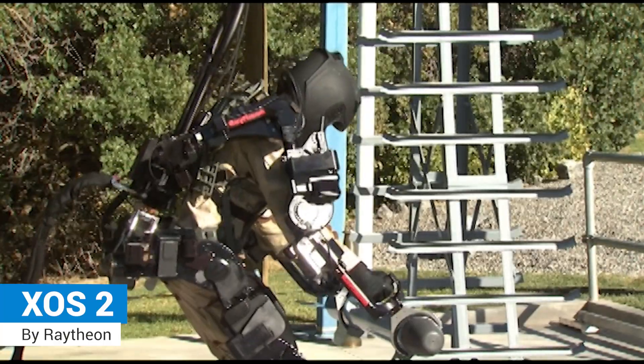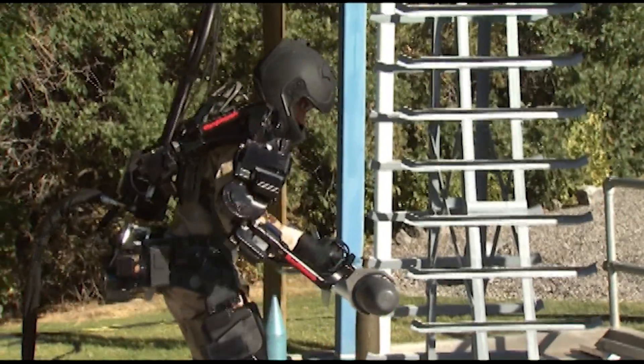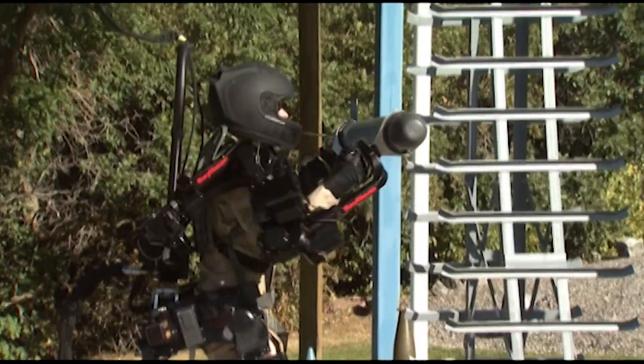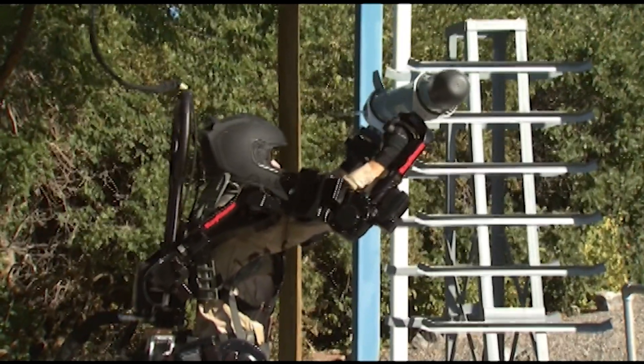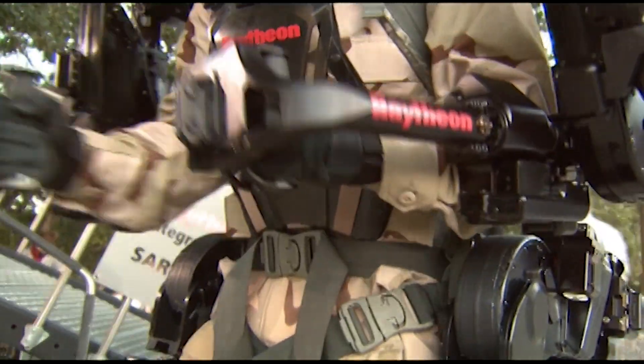XOS-2: commonly referred to as the Iron Man suit, XOS-2 is an exoskeleton designed for soldiers to increase their human strength, agility, and endurance capabilities.